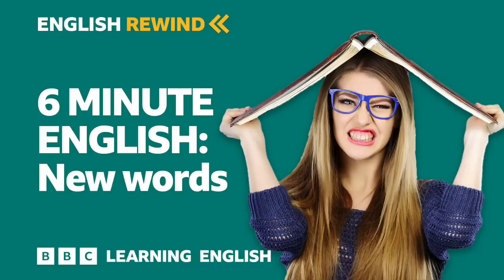Hello. The programme you're about to listen to was first broadcast in September 2010 on the BBC Learning English website. For more English language learning programmes and podcasts, search for BBC Learning English. And now, on with the show. This is 6 Minute English from bbclearningenglish.com.